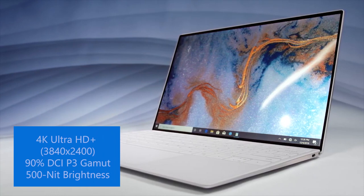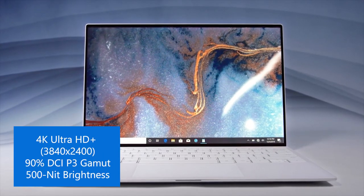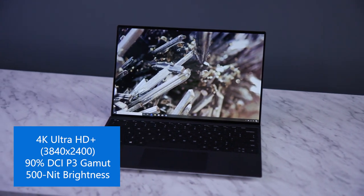The screen is also spectacular with really high color gamut and contrast ratio and high brightness, so the view you are seeing is all just a stunning display.